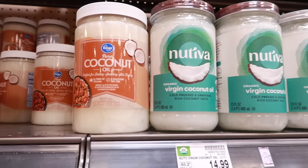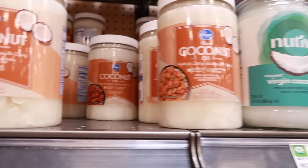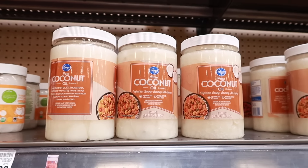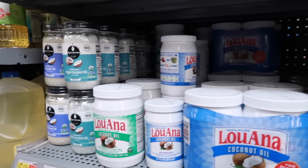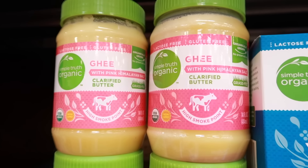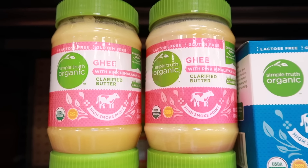Coconut oil won't last forever on your shelf, but it will last much longer than the date on the jar says. You'll know when it's spoiled when it starts to get chunky and has a strong bitter or sour scent. Store your coconut oil in the pantry or refrigerator, but if you keep it on your shelf, make sure it's sealed well and it'll last a long time.